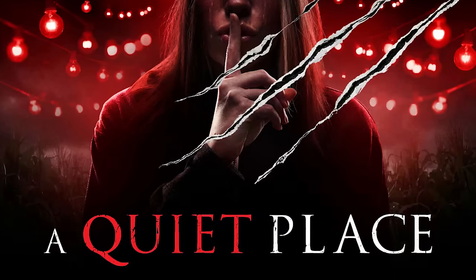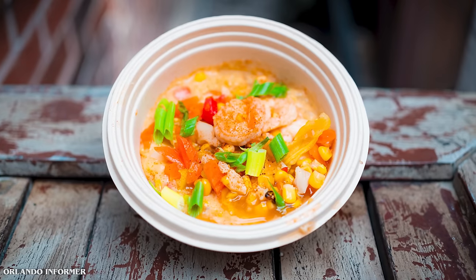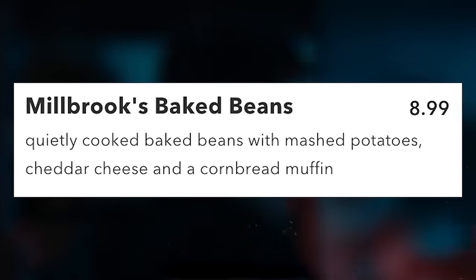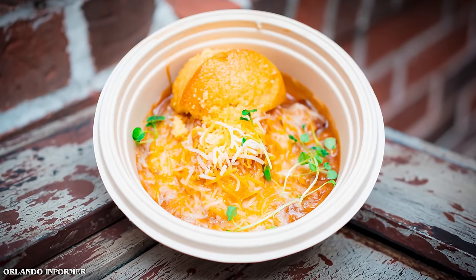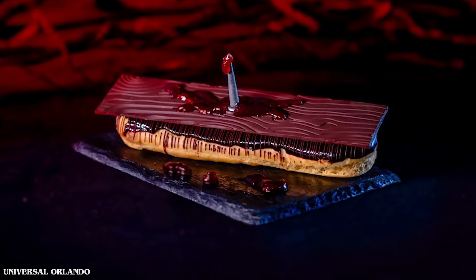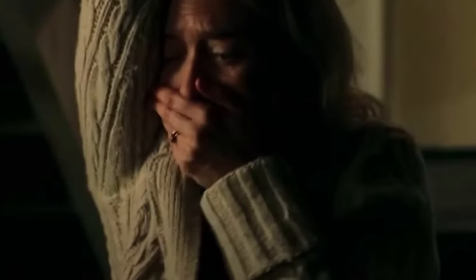First up is the food booth themed to A Quiet Place, located in the Sting Alley section of the park. You can get the Abbott's Farm Corn Chowder for $9 — a creamy stew with shrimp, corn, and vegetables containing shellfish. There's also Mill Brooks Baked Beans for $9 — quietly cooked baked beans with mashed potatoes, cheddar cheese, and a cornbread muffin. For dessert, the Wooden Board Eclair for $7 is a spicy dark chocolate cream-filled eclair dipped in chocolate ganache with a bloody chocolate plank, referencing the nail-and-floorboard scene from the first film.